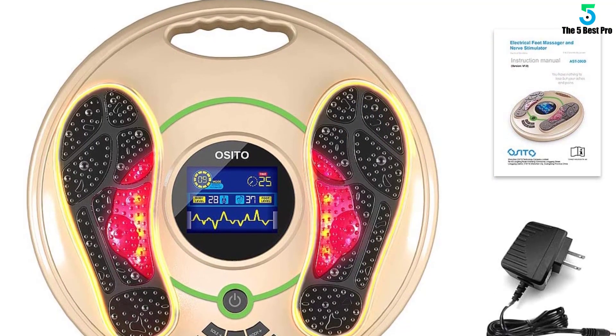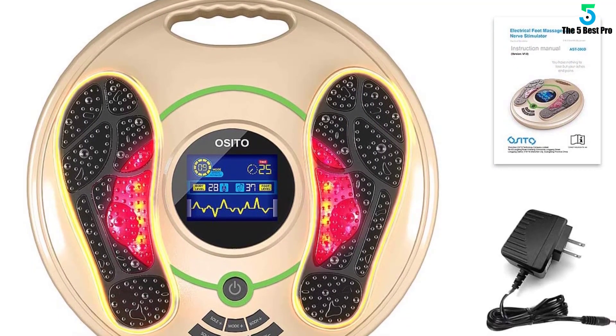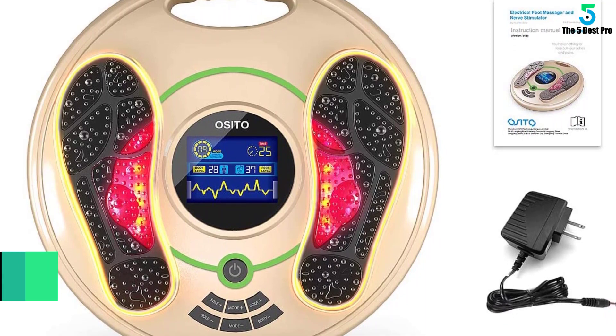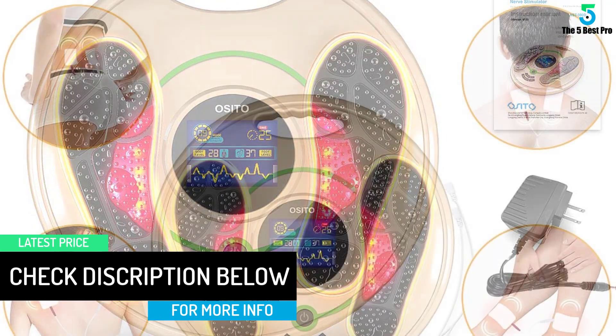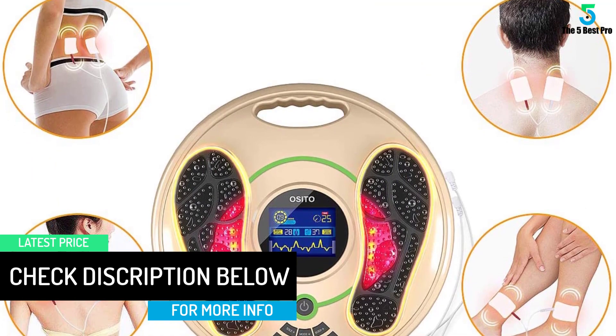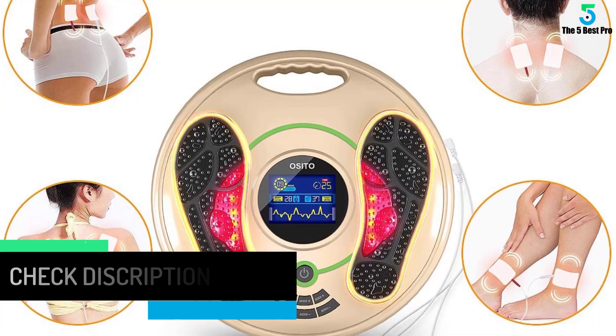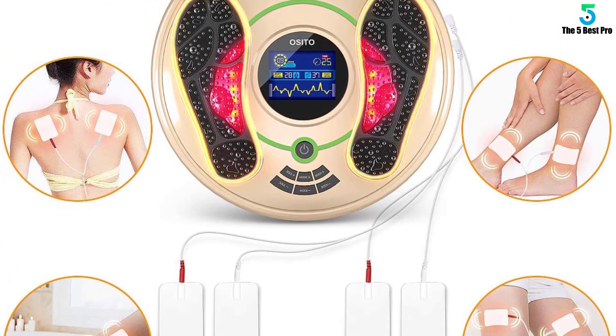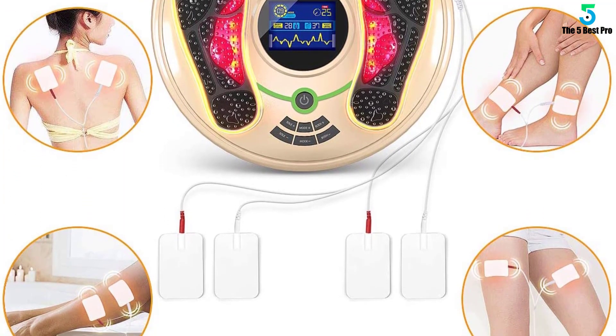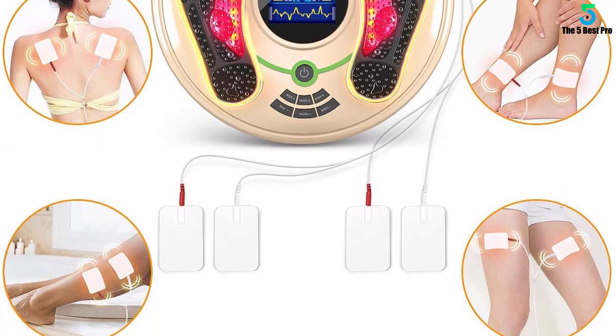It also strengthens your muscles when you have aching legs and feet. You get a range of 25 massage patterns as well as 99 intensity levels. This allows you to control the strength of treatment depending on your specific situation. If your aching muscles aren't comfortable with high intensity, you can start off with a low one until you feel comfortable enough to go higher.